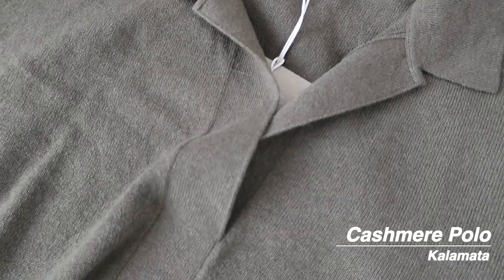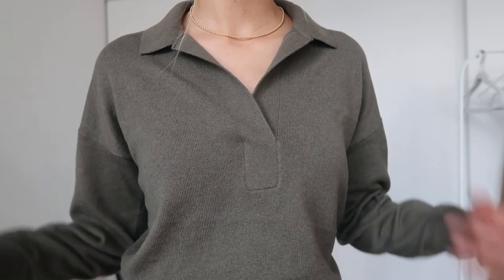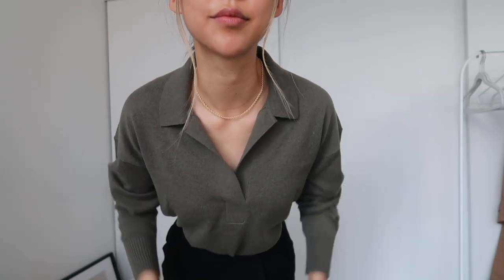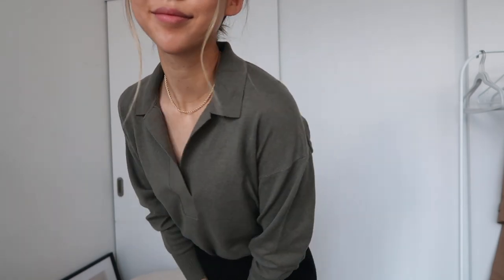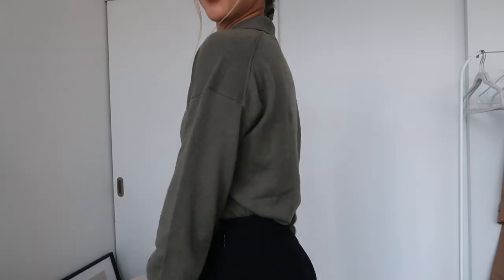The next item I got is the cashmere polo. I love the style of this one. I think it's just so chic and also can be dressed up or down as well. The sweater itself is super soft and cozy. It's not bulky. I really love how versatile this piece is and how many different ways you can style it.